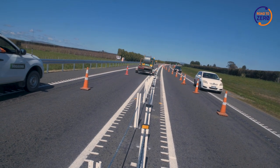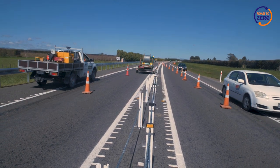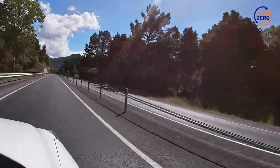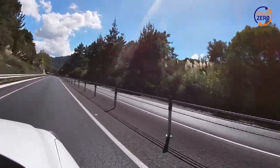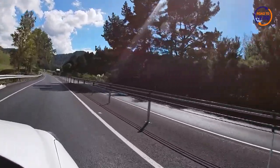Across New Zealand, flexible road safety barriers are being installed to improve safety and reduce the number of people being killed or seriously injured on our roads. But how do these flexible road safety barriers work? How are they installed and maintained? How do they work with everybody that uses our roads, and how are they improving road safety across Aotearoa?